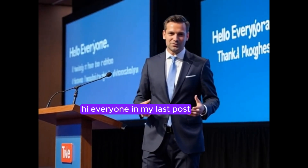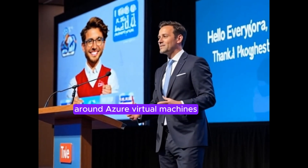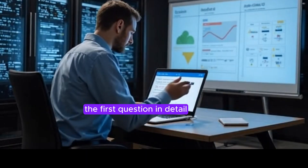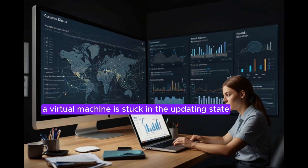Hi everyone. In my last post, you saw a set of interview style questions around Azure virtual machines. Today, I'm creating a short video to explain the first question in detail: a virtual machine is stuck in the updating state for over 30 minutes — how would you resolve it? Let's dive into it.